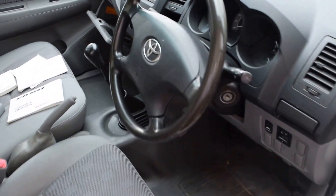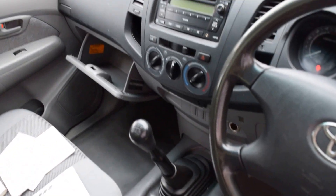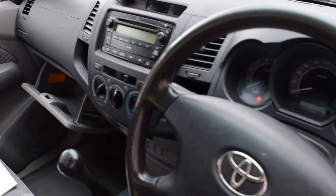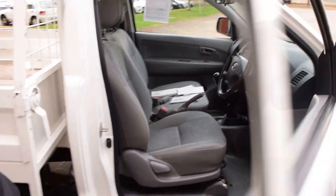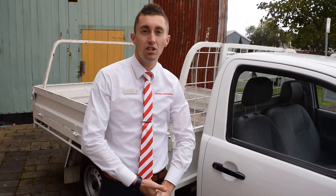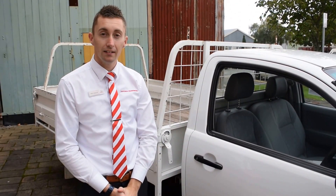It's a very basic Hilux — with low case you've got all the creature comforts just to get you to and from work, feel efficient, and it's going to do the job for you. So thank you — I thought I'd just shoot this to show you what it looks like, and I'll be in touch soon on how to secure this car. Thank you.